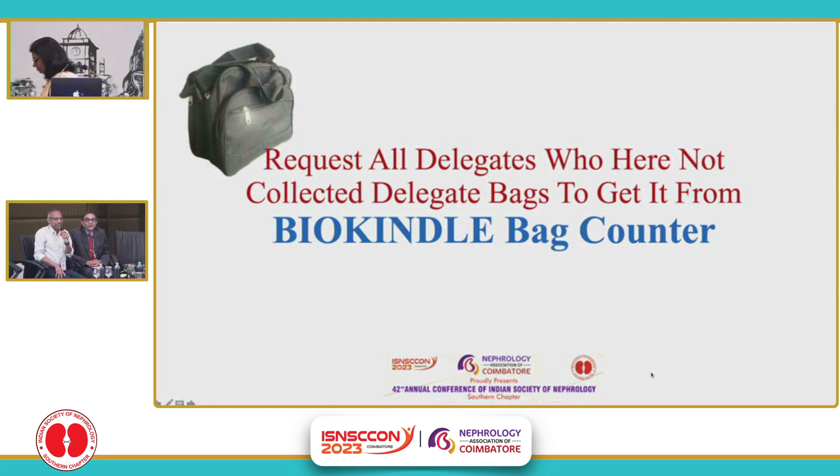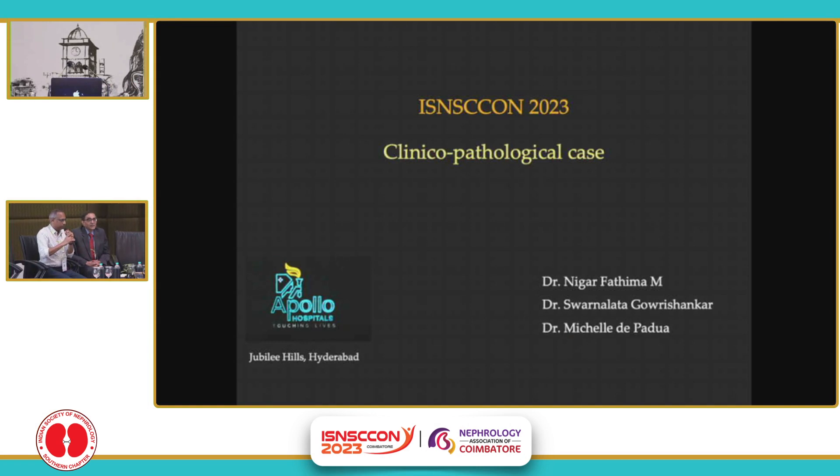Please take a seat. I will call the pathologist, Dr. Nigar Fatima. Unfortunately, I don't know much about her, but she must be an excellent pathologist because she has been called to present the report of a very complicated post-transplant patient. So, over to Dr. Nigar Fatima.